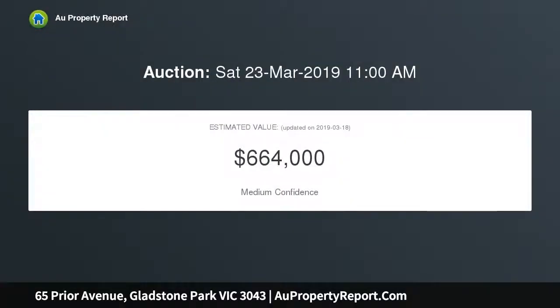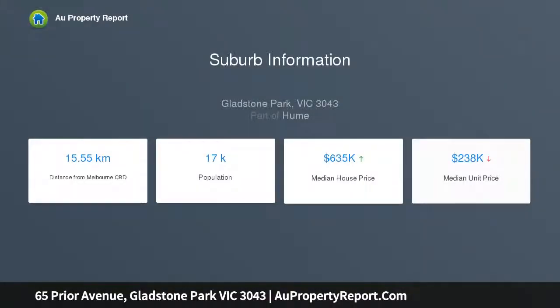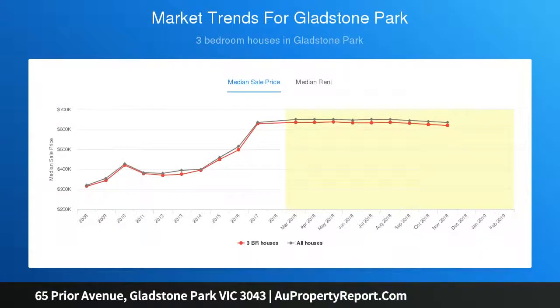Set on a large allotment of approximately 602 square meters of land, it features three comfortable bedrooms of which two have built-in robes, spacious L-shaped lounge, dining, updated timber kitchen with gas hot plate and separate oven, updated bathroom with shower and bath and separate laundry. Includes ducted heating, evaporative cooling, carport and garage, enclosed workshop, second kitchen and a great-sized secure backyard.